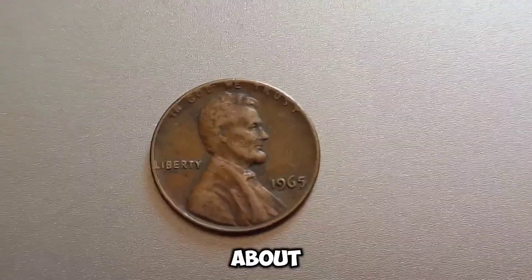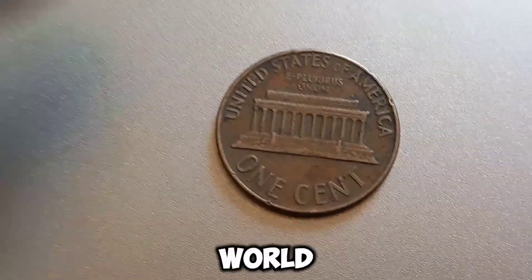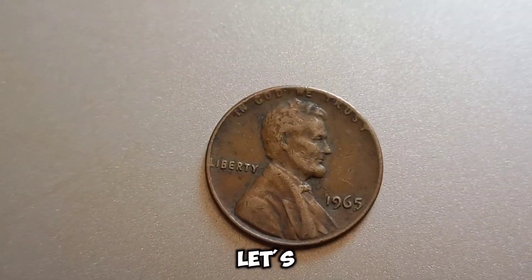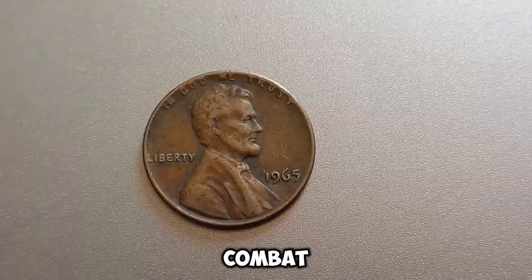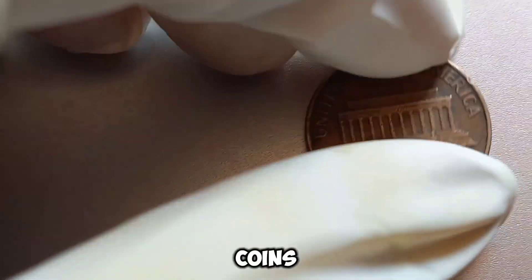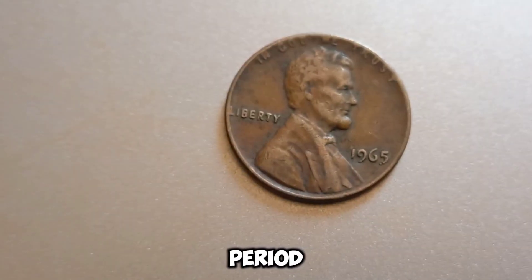We have a special episode about a coin that could potentially be worth millions: the 1965 no-mint mark Lincoln penny. This humble penny, minted in 1965, might just be the golden ticket for collectors around the world. In the mid-1960s, the U.S. Mint was under pressure due to a coin shortage. To combat this, they made significant changes — including the decision to omit mint marks from all coins produced in 1965, 1966, and 1967. Normally you'd find a D for Denver or S for San Francisco, but not on these coins.